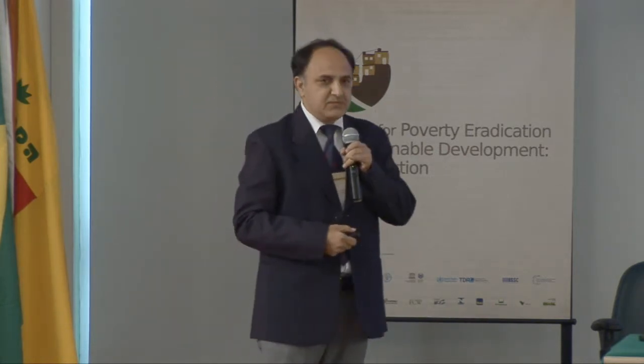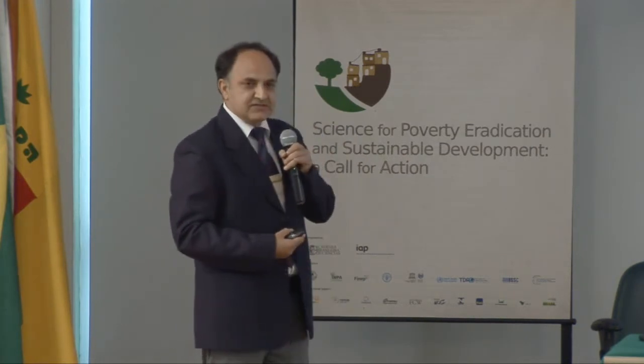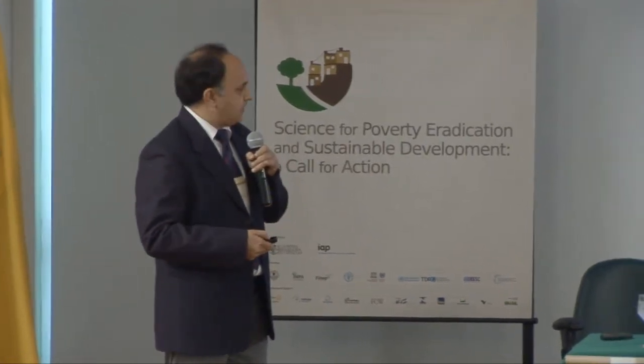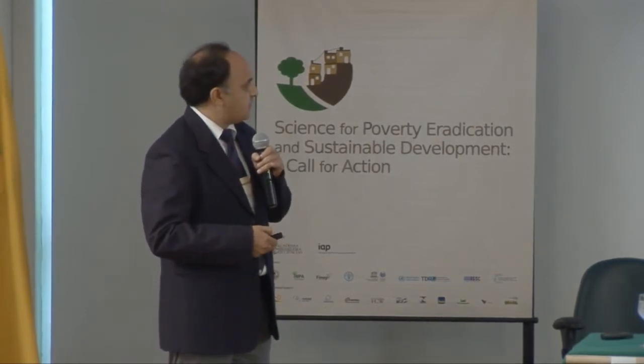In this presentation, I will show you certain examples of how science-led agricultural innovation gave dividends to the Indian economy and how that has been helpful in the eradication of poverty.